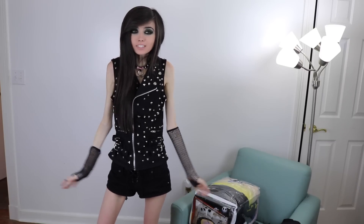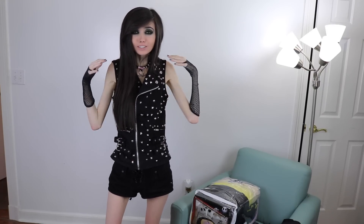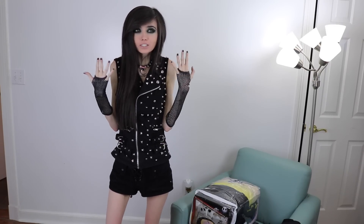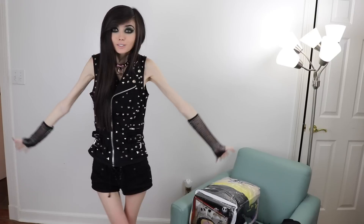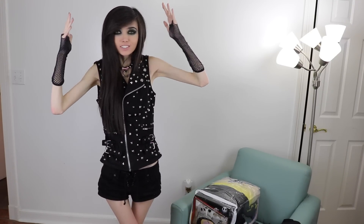Hey guys, it's Eugenia! So I recently did a Hot Topic haul kind of video and it seems like a lot of you guys liked it, which is really cool. I know I kind of made one super, super recently, but Hot Topic is just such a good store that even right after you buy a bunch of stuff from there, you kind of want to go get even more stuff. So I actually went and bought a bunch more stuff from the Hot Topic website and I'm going to show you guys what I got, so yay!